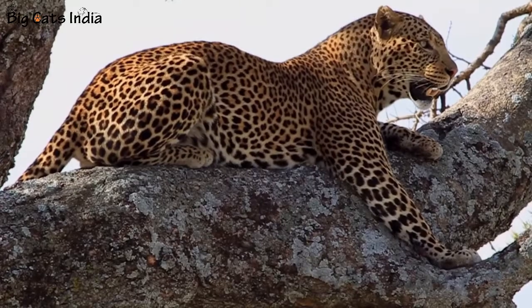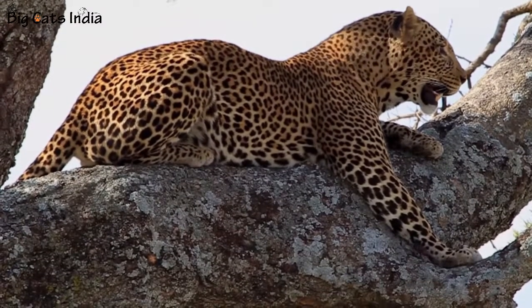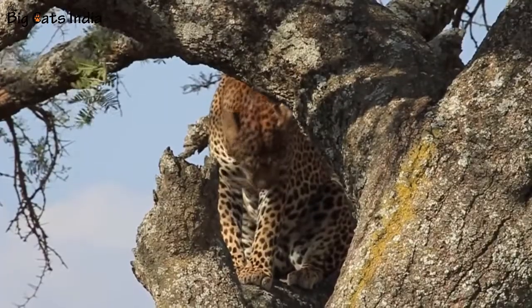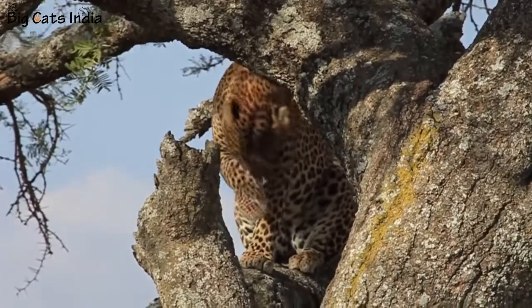Number one: Indian leopards can adapt themselves to varying environments with ease, and this is the reason that these are the most successful in an era of habitat destruction.